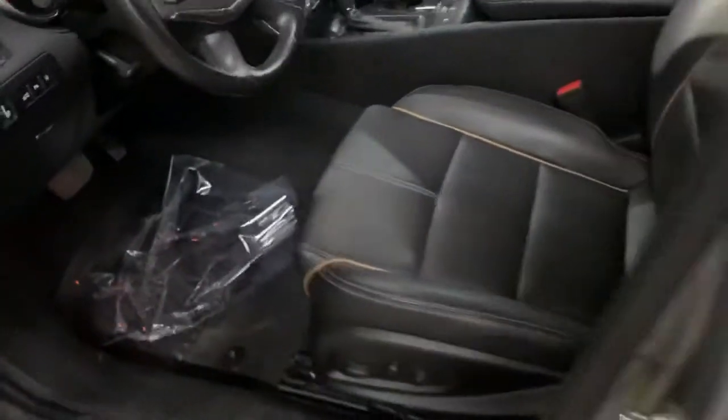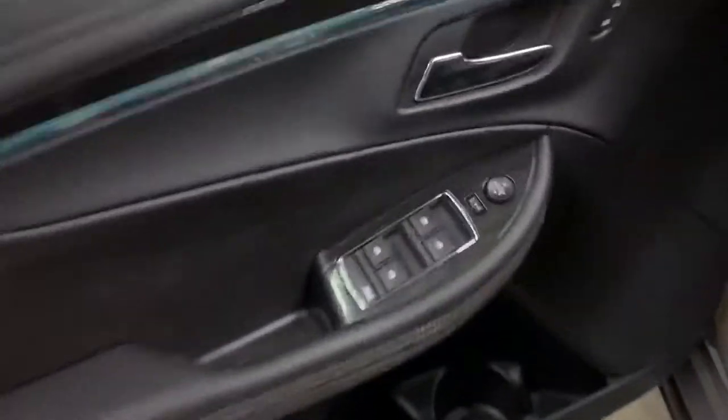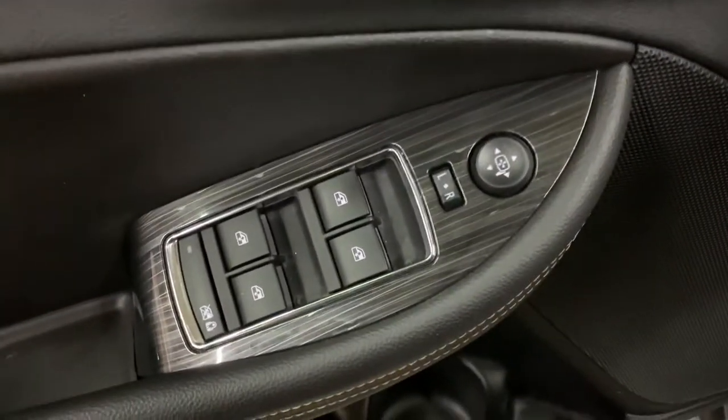So let's check out the interior. The interior is actually going to be leather, in great shape, great condition. Let me go ahead and show you the passenger seats — they're also going to be in great shape, great condition. In this vehicle you are going to have power windows, power mirrors, and power locks.